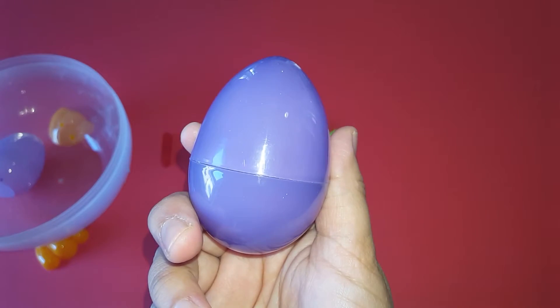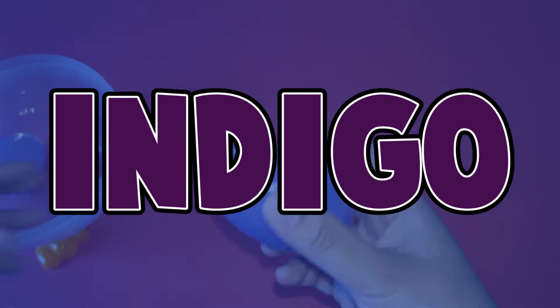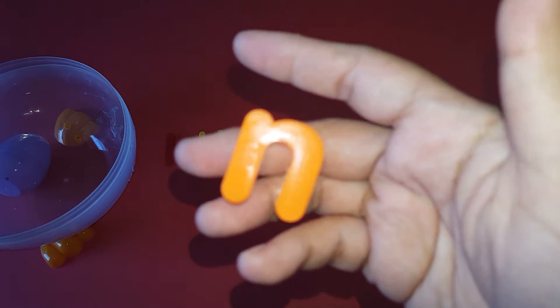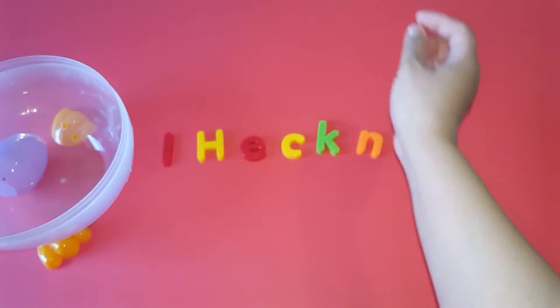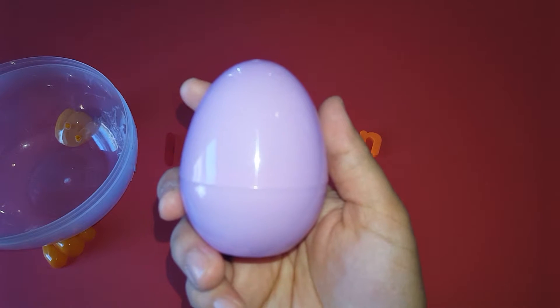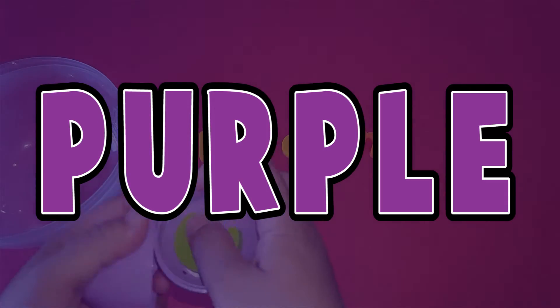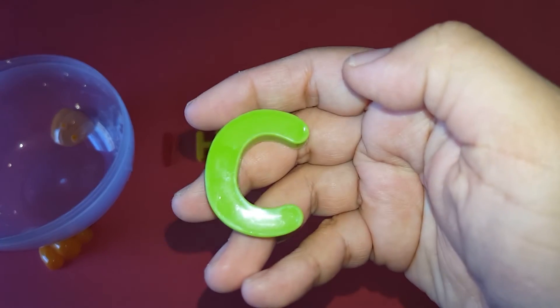Color indigo and the letter E. Color purple and the letter N. Let's put them all together here.